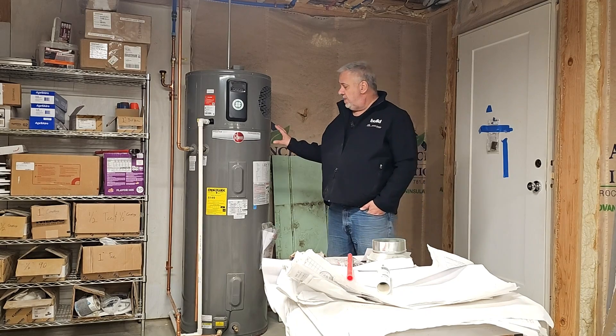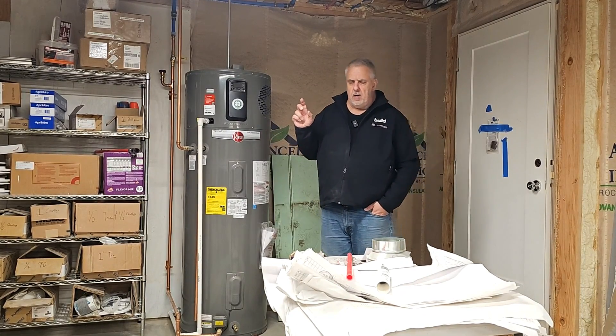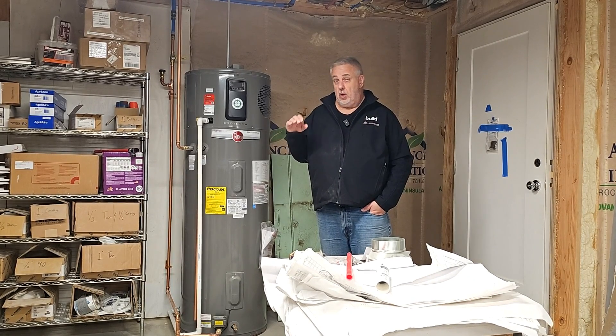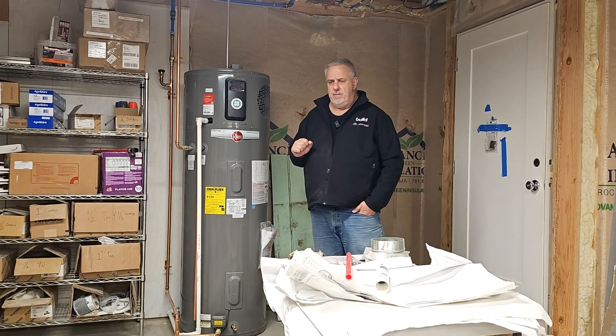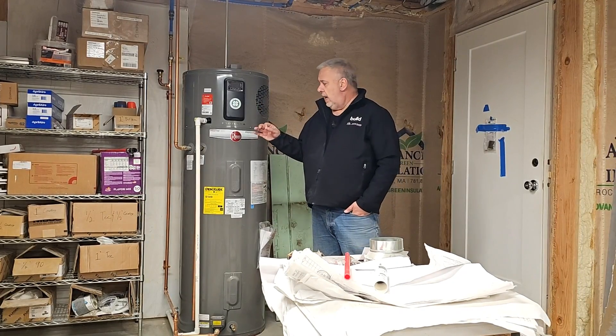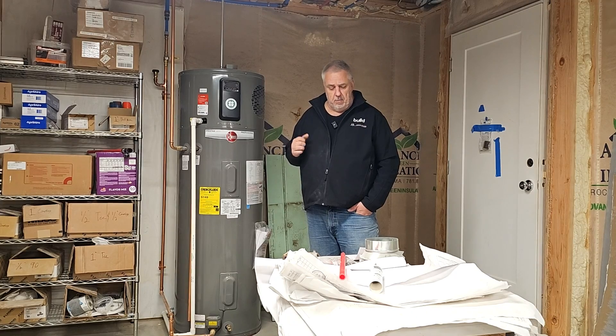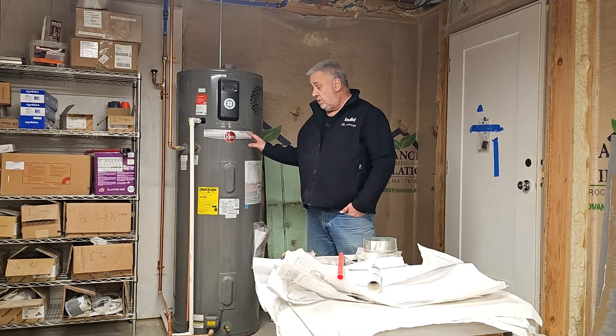When you put these in, you can get rebates. Massachusetts is really good at promoting these kinds of devices. Typically you can get upwards of about $2,000 — we got about $2,500 in rebates for each of these water heaters in the house. Make sure you check into that when purchasing.